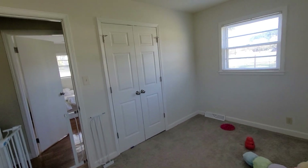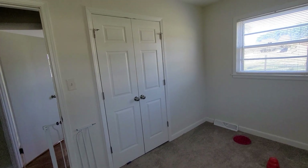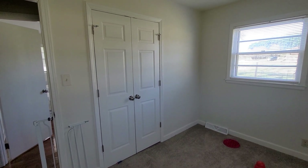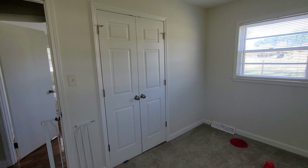So we bought this house about a month ago. I just wanted to start documenting some of the projects and stuff that we're doing since we've moved in.